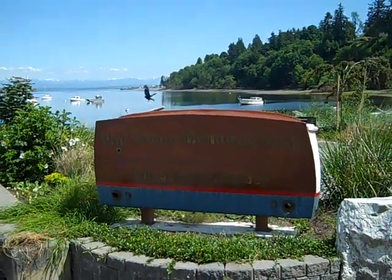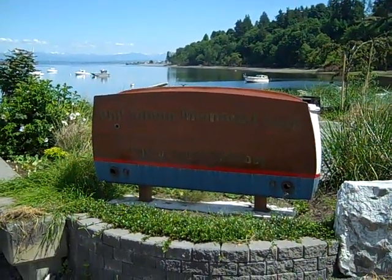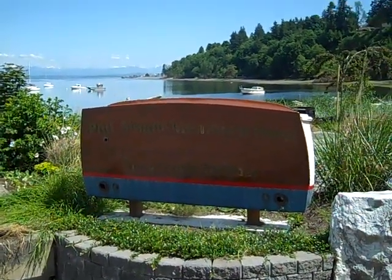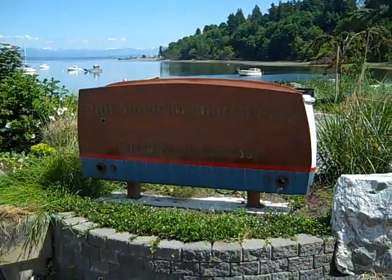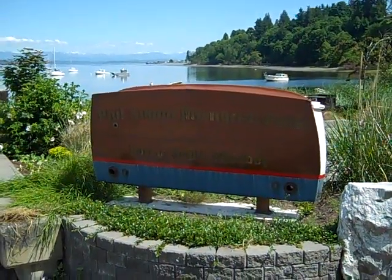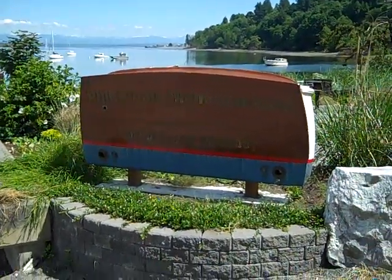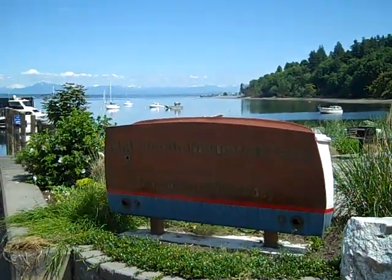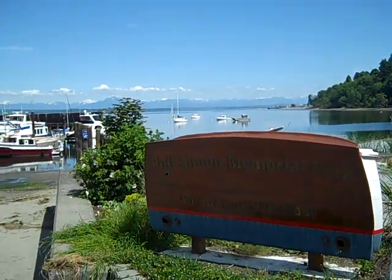Here we are with Whidbey Awaits for another installment of Getting to the Water's Edge live. We're visiting all the public beach accesses on Whidbey Island this summer, and I wanted to introduce you to Phil Simon Memorial Park. This is run by the Port of South Whidbey and we are just below downtown Langley.